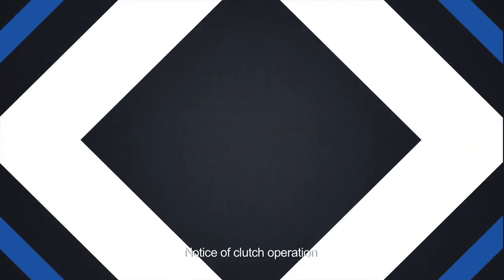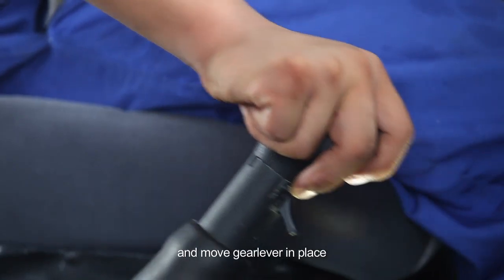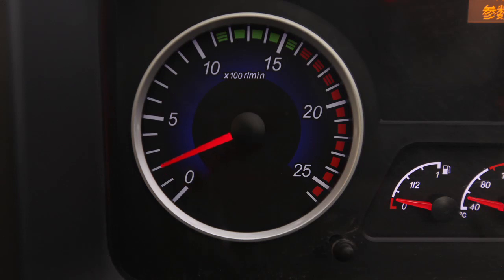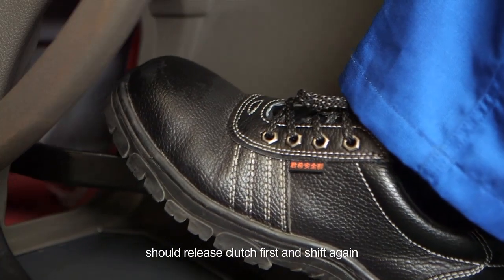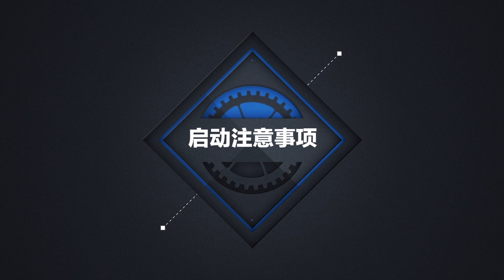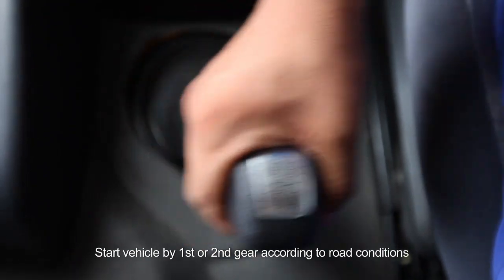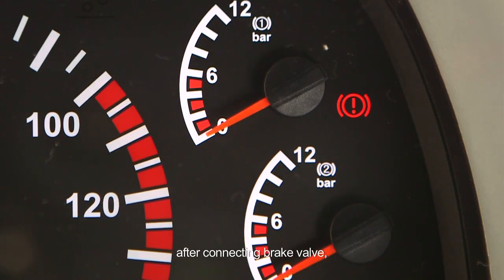Notice of clutch operation: when shifting gear, you must release the clutch completely and move the gear lever in place. When releasing the clutch, do not release suddenly or raise the engine speed. When shifting gear is not smooth, release the clutch first and shift again. Do not force shift. Do not put the feet on the clutch all the way. Release brake and start vehicle. Start vehicle by first or second gear according to road conditions.